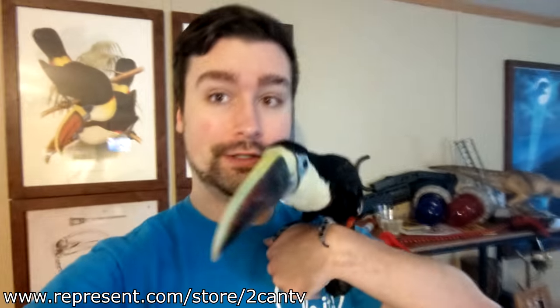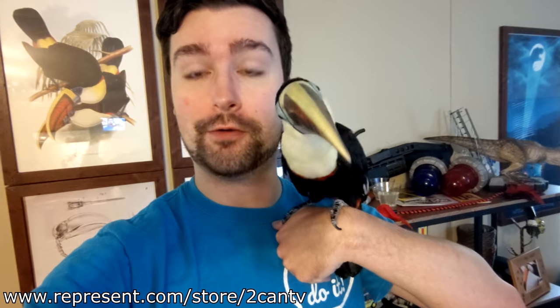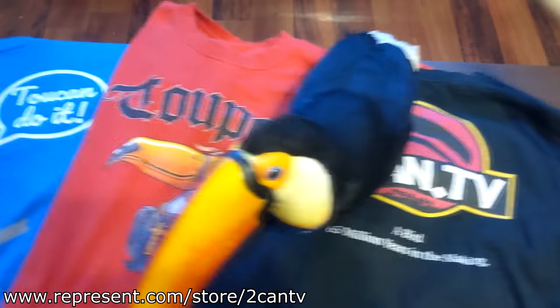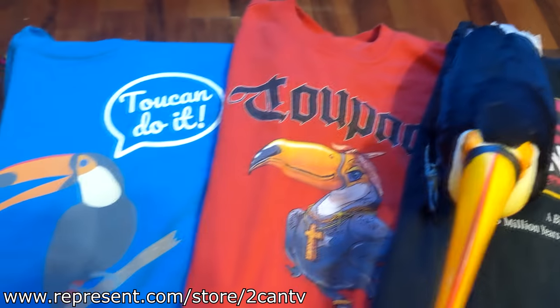Guys, look what we have — toucan merch, and it's Maeve approved! You guys have been asking for this forever so we finally went ahead and did it. We have new styles coming out soon for the winter and fall season with long sleeves and with Maeve. Make sure to check it out at represent.com/store/ToucanTV, and make sure to check us out on Instagram. Link in the description for all that good stuff and we'll see you on the next video.